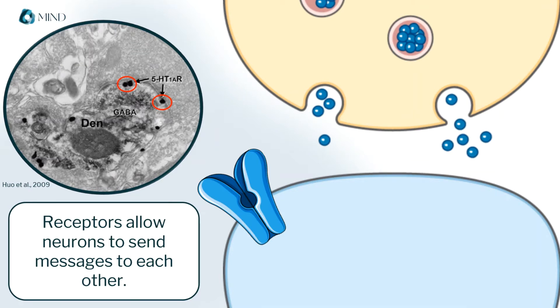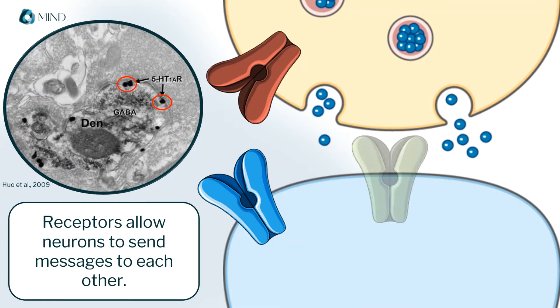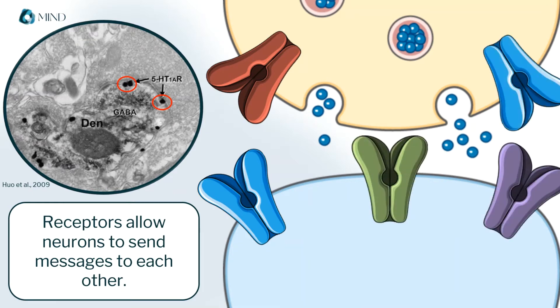Receptors are found, of course, on the neuron that's receiving the message. They are also found on the neuron that's sending a message, because they can modulate the way a message is sent through other chemicals. Actually, they are located all over both neurons, because neural signaling is really, really complicated. And each of these receptors is a docking station for particular molecules in your brain.